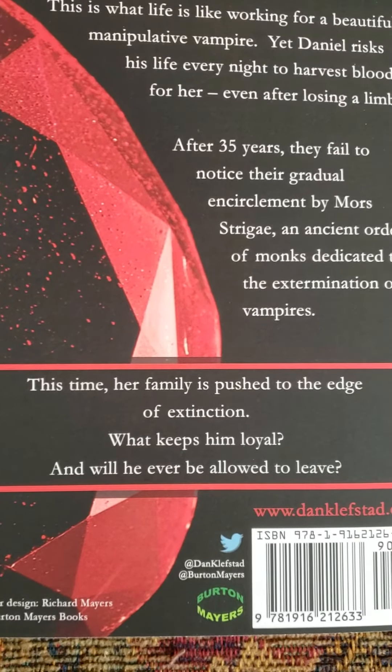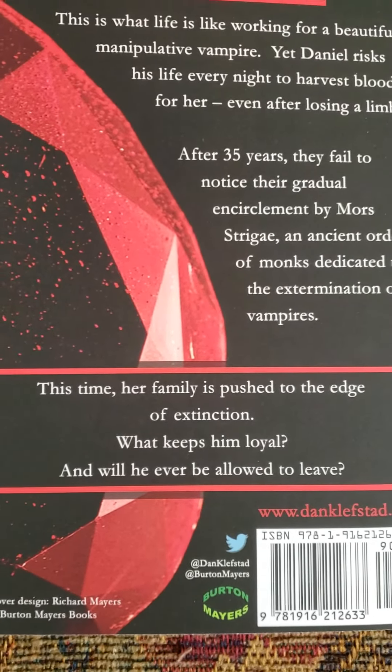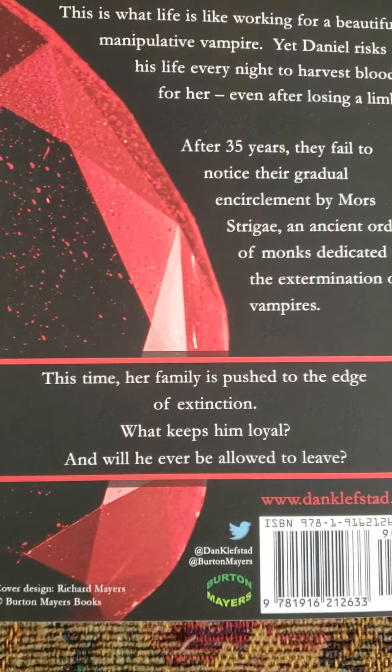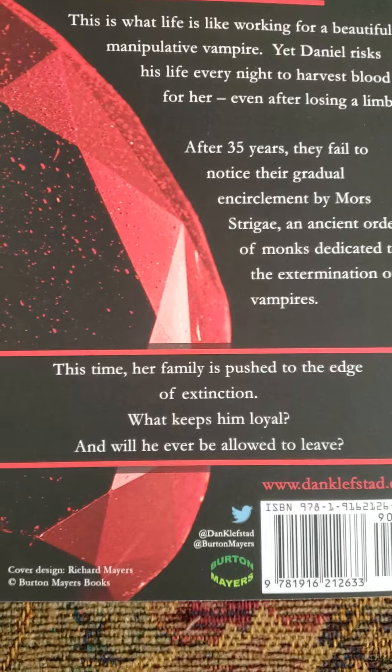Thanks again. And don't forget, Fiona's Guardians is available for pre-order on Amazon, Barnes & Noble, and other retailers. It officially comes out October 2nd, just in time for Halloween.